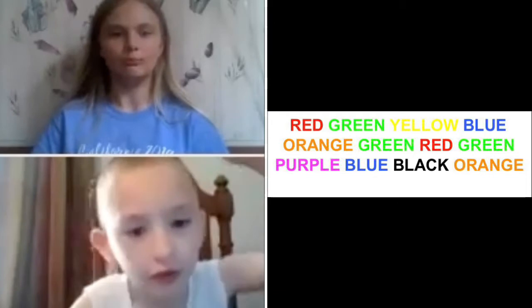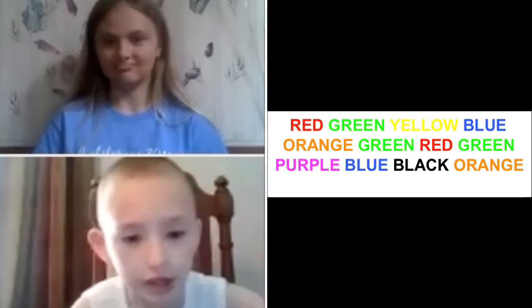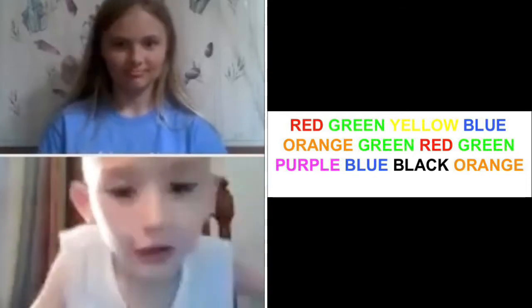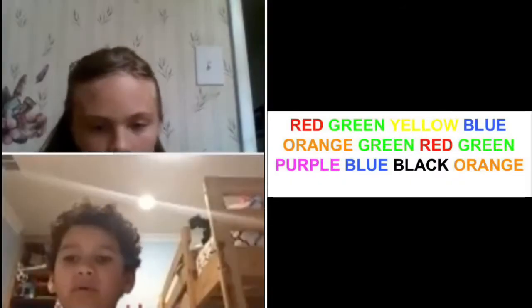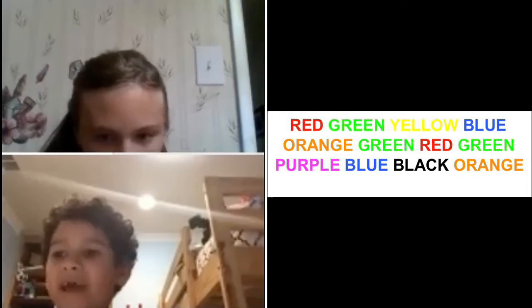Red, green, yellow, blue, orange, green, red, green, purple, blue, black, orange. Red, green, yellow, blue, orange, green, red, green, purple, black. I mean blue, black, orange.